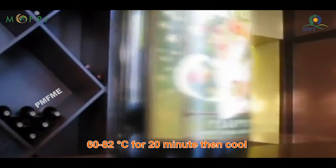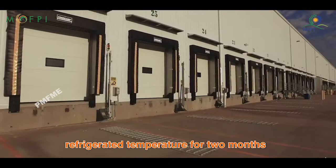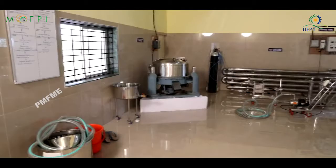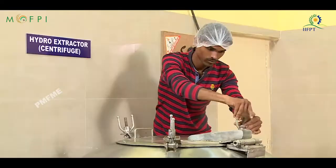Cool the wine and store at refrigerated temperature for 2 months. A small wine processing unit can be established with an expenditure of 30 to 35 lakhs. 35% of capital expenditure, with a maximum capping of 10 lakhs, would be provided as a subsidy grant by MOFPI.